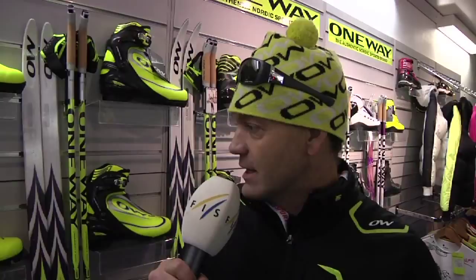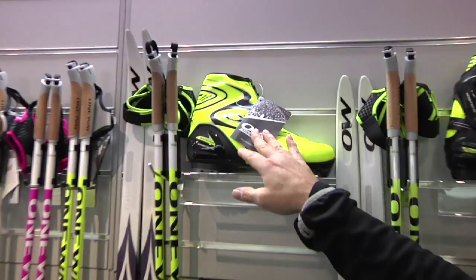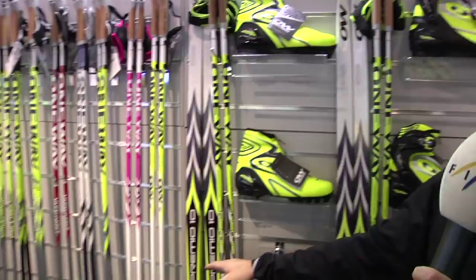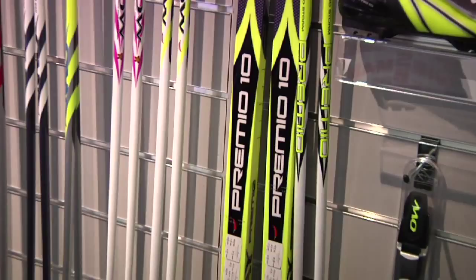What you can see here on the side is our new World Cup program — the new Premium 10 collection. This is the classic boot; it's an extremely light boot built in cooperation with the SNS system. You can see the SNS carbon system. We have here the Premium 10, which is the new World Cup racing ski in skating and classic, available in many different conditions: cold, warm, soft, hard, underground and zero conditions.